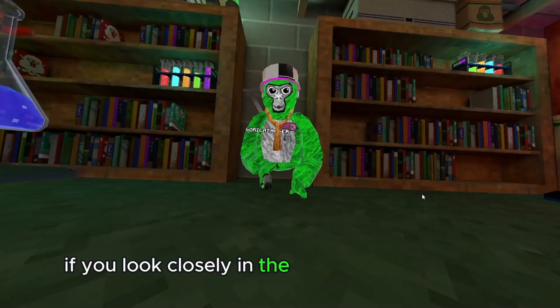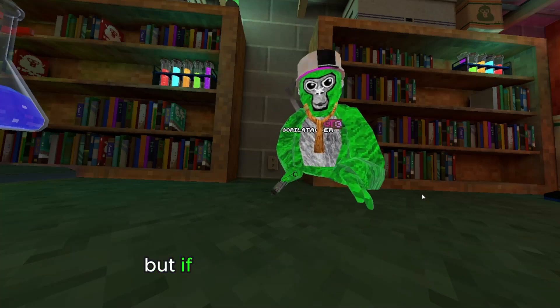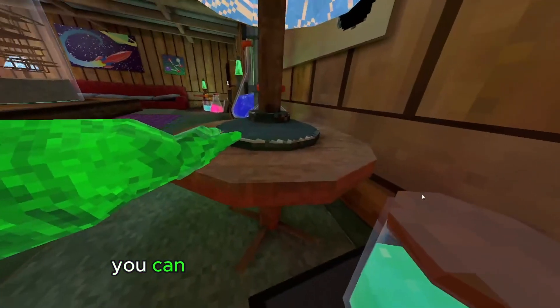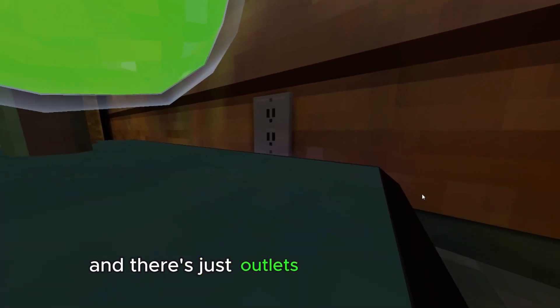If you look closely in the Faces map, you may recognize that there's a bunch of these little outlets. But if you pay attention, you can see that none of them are actually plugged into a lamp. So all the lamps are wireless, and there's just outlets everywhere.